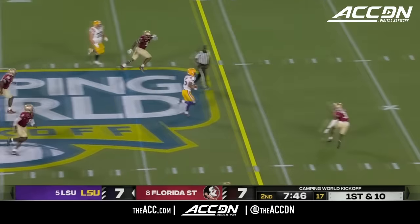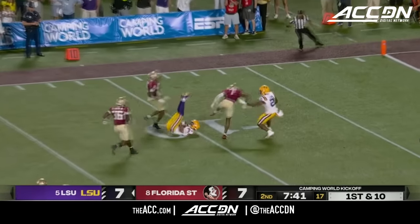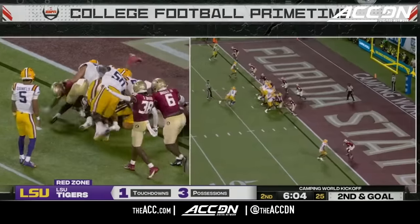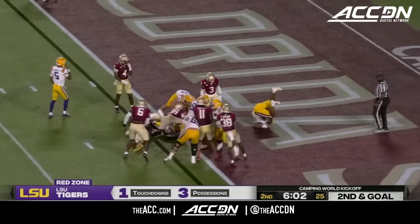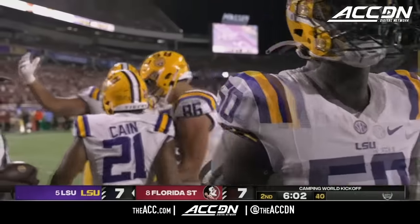Daniels escapes and goes right down the middle of the field, makes a man miss — finally dragged down at the 11. Then Kane again, this time he dives into the end zone and LSU takes the lead.